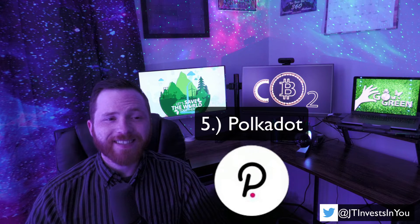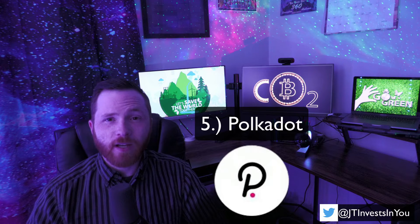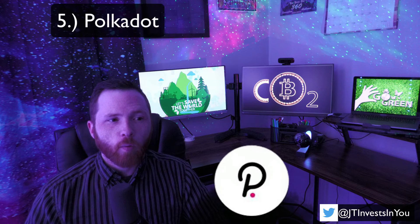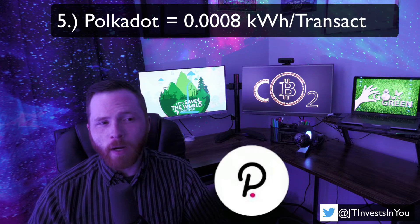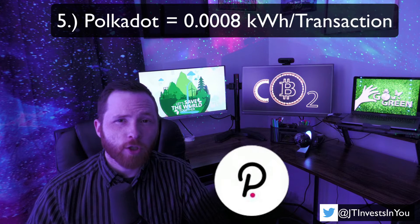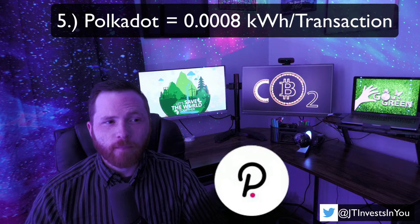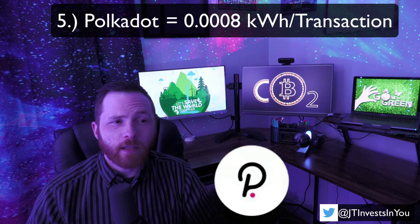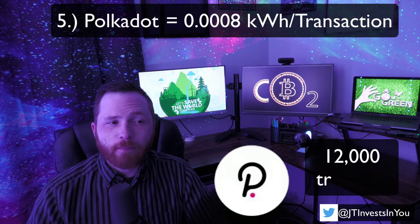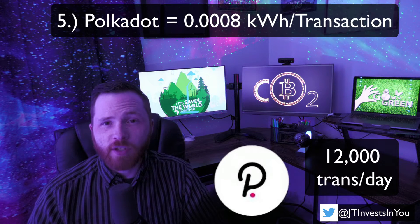Moving along brings us to Polkadot. Polkadot is 10 times more energy efficient than Ripple, with just 0.0008 kWh of energy used per transaction. However, it's the least used blockchain out of any on this list, averaging just about 12,000 transactions per day.